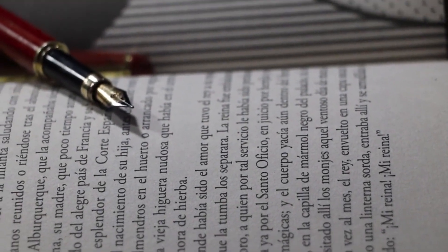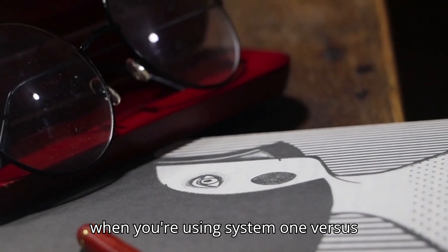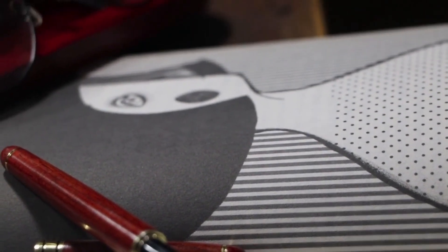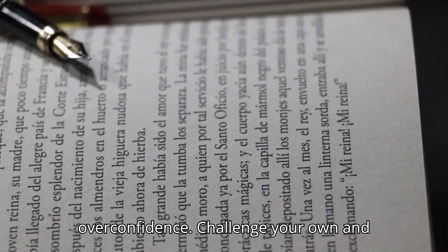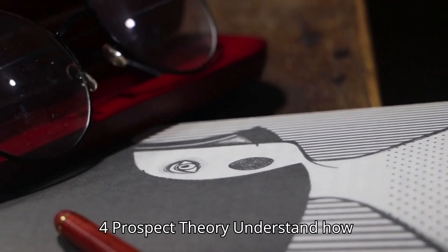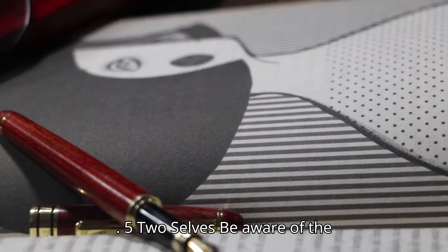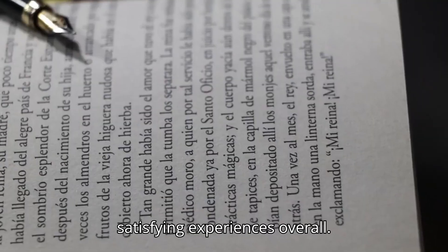So what are the key takeaways from Thinking, Fast and Slow? 1. Understand the two systems: recognize when you're using System 1 versus System 2, and try to engage System 2 for important decisions. 2. Beware of biases: be mindful of cognitive biases like the availability heuristic, anchoring effect, and representativeness heuristic, as these can lead to flawed judgments. 3. Question overconfidence: challenge your own and others' overconfidence, and seek out objective data and multiple perspectives. 4. Prospect theory: understand how losses and gains affect your decision-making, and strive for rational choices rather than emotional reactions. 5. Two selves: be aware of the differences between your experiencing self and remembering self, as this can help you make decisions that lead to more satisfying experiences overall.